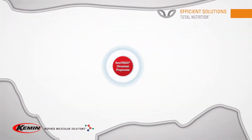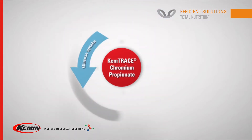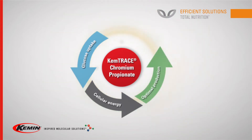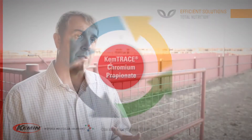How does Chemtrace Chromium Propionate work? Chromium enhances the amount of glucose available to the animal. Glucose is the source of energy for animal cells and is used for any needed metabolic function based on the animal's hierarchical need: growth, performance, health, and maintenance. Animals are able to utilize the nutrients that are already there more efficiently to deposit into tissues like skeletal muscle or adipose fat tissue that is economically important.